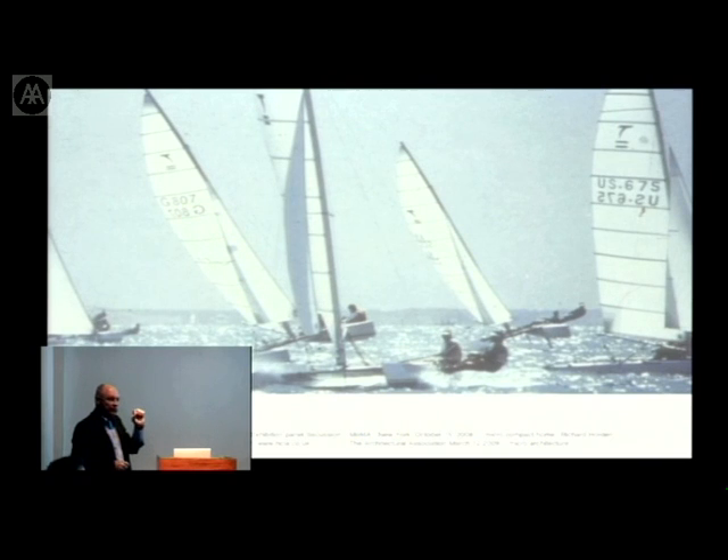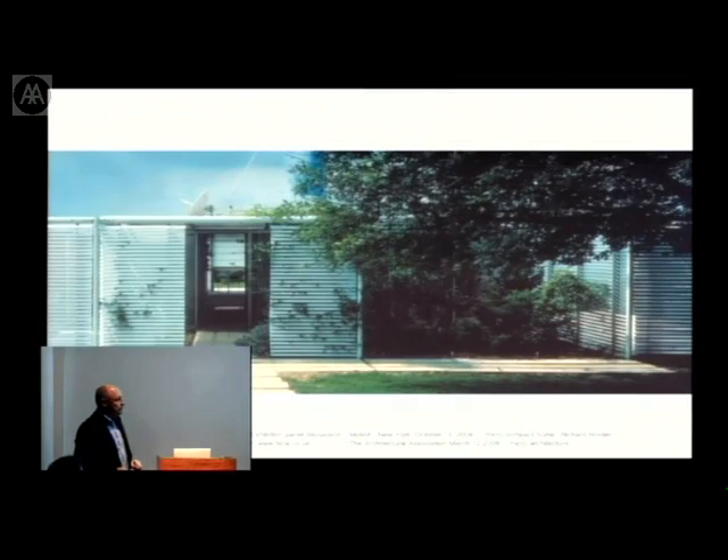Beautiful boats and architecture — to me, this is architecture. It's light. Light is the first dimension of architecture. Every place has a quality of light which you can only enhance. It takes two kilograms of mass of light from the sun to power the earth for a whole day.